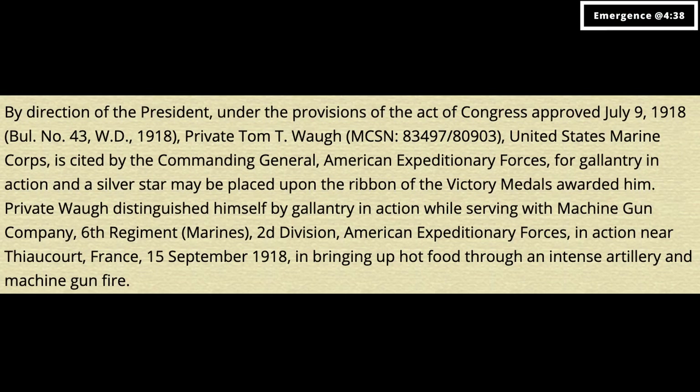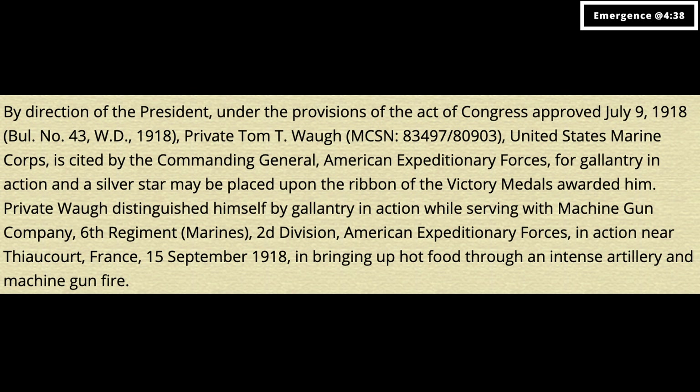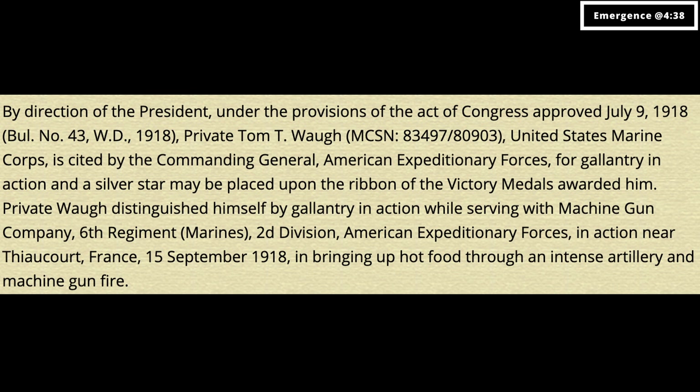Pulling up to the Waugh Street Bridge, deckhand and bat expert Susie lets us know that Waugh Drive is named after Tom T. Waugh, a fallen WWI Marine that gave his life for our country, earning two silver stars for gallantry in the process. She reminded us that it is important to remember his sacrifice, so I will do so here again with a brief moment of silence.